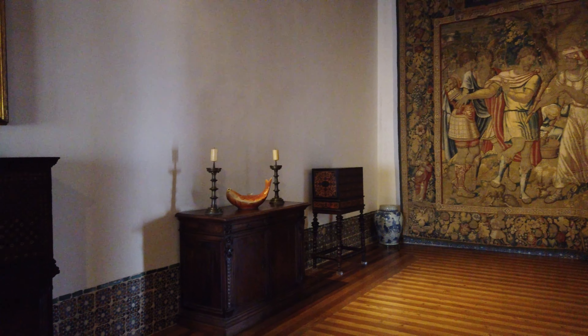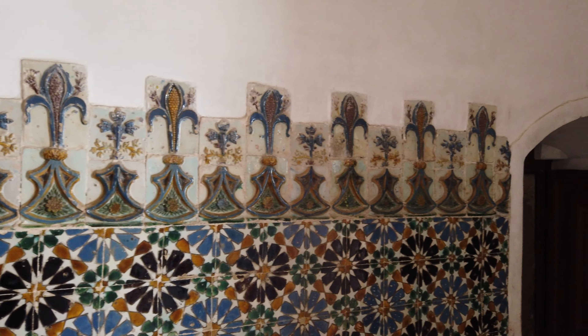Nesta sala destaca-se uma tapeçaria flamenga do século XVI, representando o encontro de Júlio César com a vidente Sepurina.